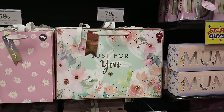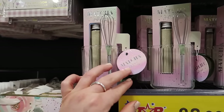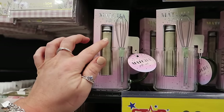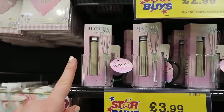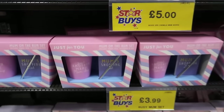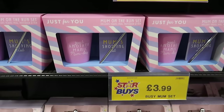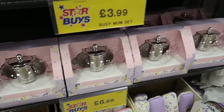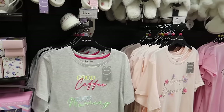You've got the mum balloon here for 99p, an array of bags - this one's not even just Mother's Day, you could get that for any occasion. This is a matcha gift set - that's different to see - £3.99 for this, you get the glass mug and then the matcha and a little whisk as well. There's a cosy socks trio for £5.